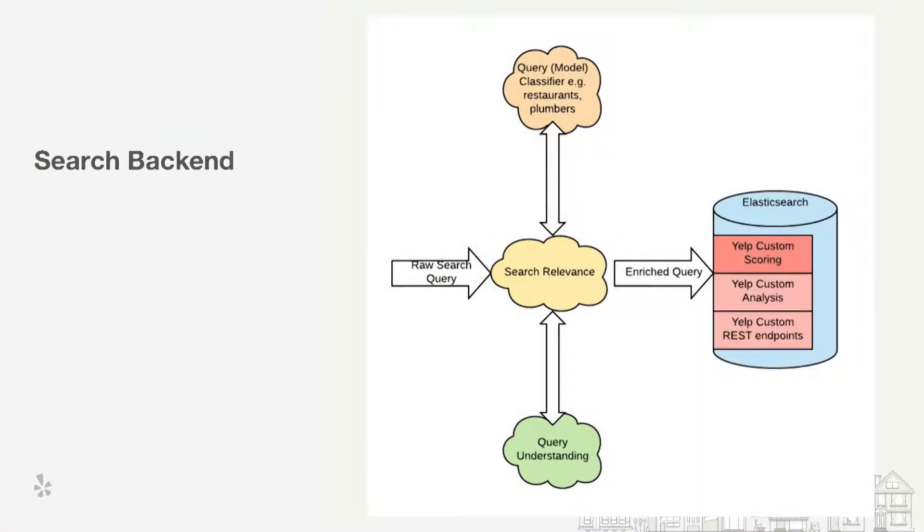This is the core of our discussion: how the search backend at Yelp looks. A raw search query comes in — think of it as having at least two things: raw text, for example 'restaurants near me,' and a location like San Francisco. Each cloud in the diagram is essentially a bunch of services logically doing its own job. The search relevance brain takes in this raw query, and the very first thing it does is go to the query understanding piece, which does natural language processing (NLP) specifically customized for Yelp.